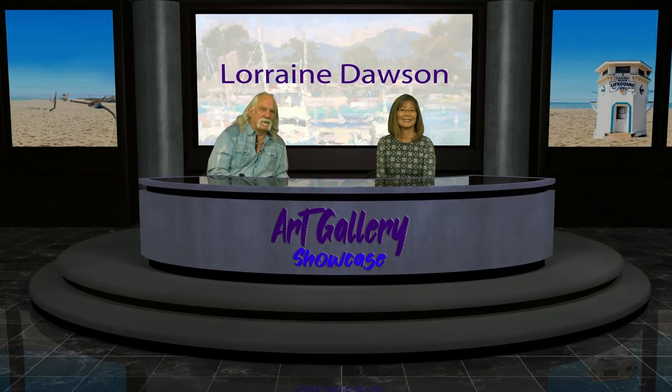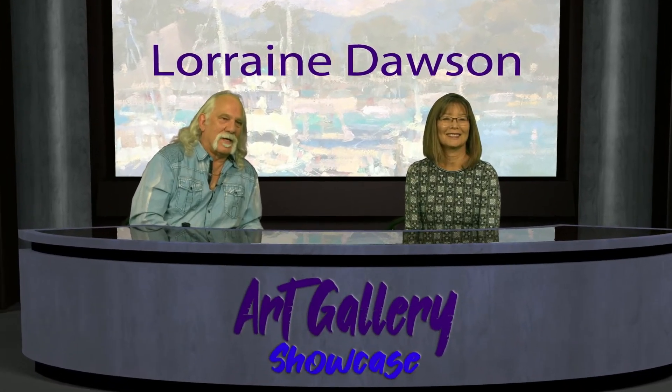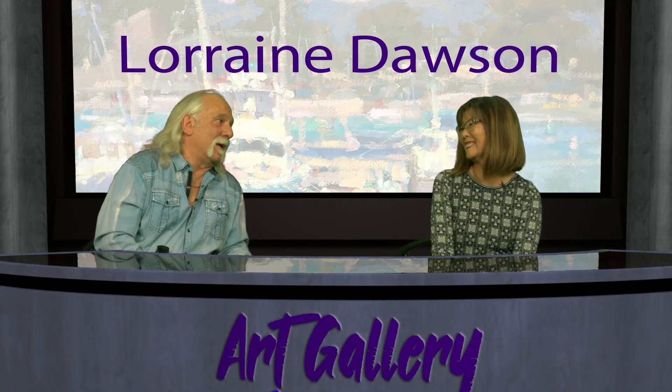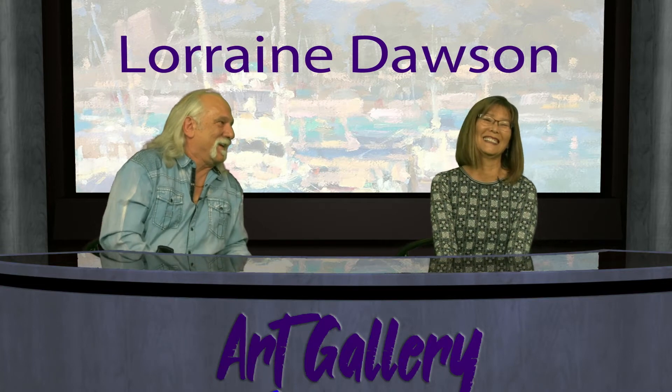Hi, this is Ron with Art Gallery Showcase in the beautiful city of Laguna Beach, and we're here today with an amazing artist. When I say amazing, I'm not even exaggerating today. Lorraine Dawson is in our presence — a plein air painter like you can't believe. How are you doing today? Good, thank you for having me. Trust me, I'm bowing down to your art today. I saw your art and I'm just infatuated with it. It's beautiful.